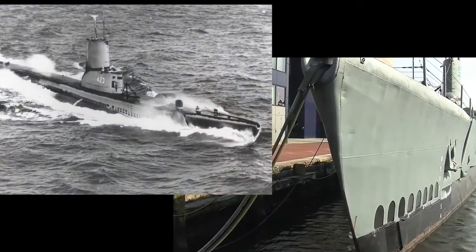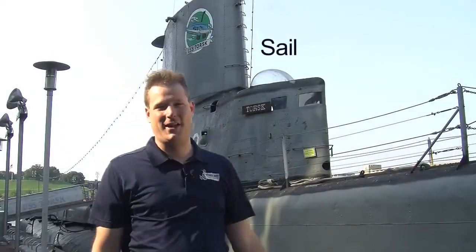And then behind me, the submarine USS Torsk, which is a World War II vintage American submarine. This structure that you're seeing sticking up, we call that the sail.